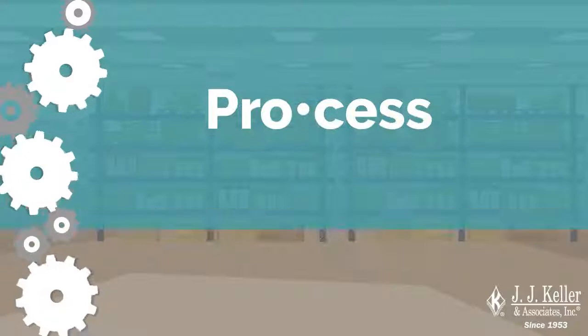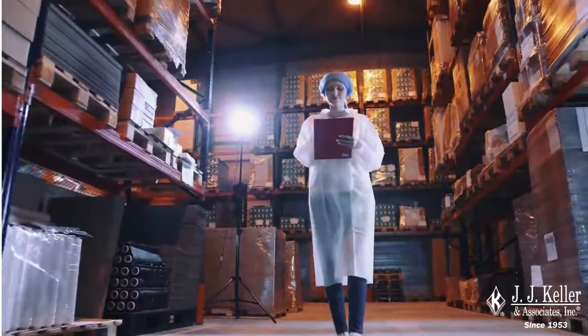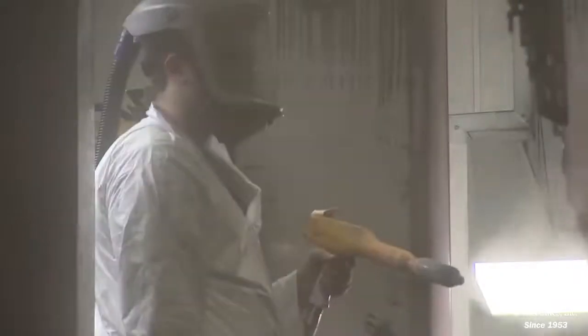But what exactly is a process? It refers to any activity involving a highly hazardous chemical, including any use, storage, manufacturing, handling, or on-site movement of that chemical.